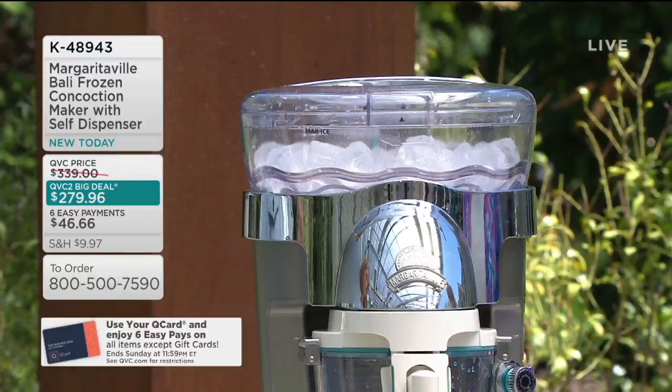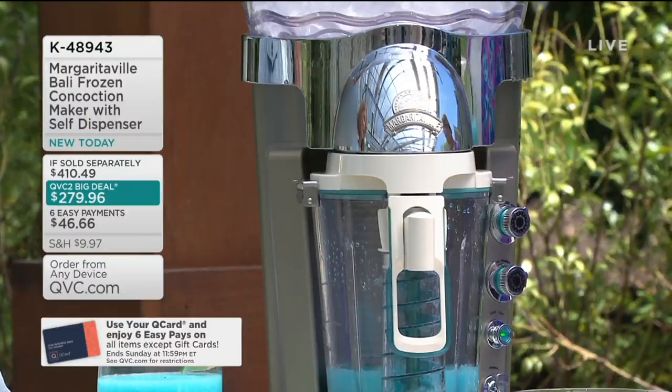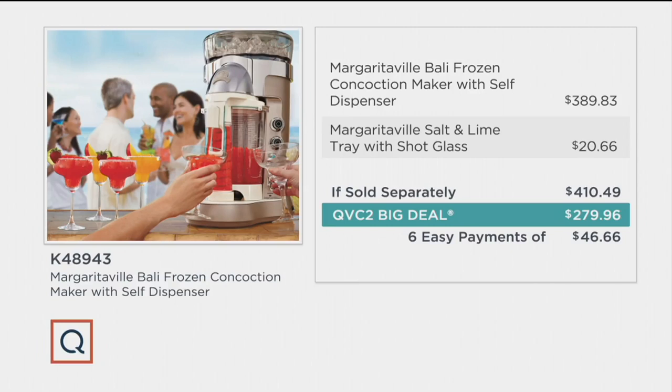This was a deal we had last year and around Cinco de Mayo it sold out completely. We were thrilled to bring it back. At this price tag — go ahead and Google and check it out. If sold separately, you'd be spending well over $400 for a 650-watt machine, that 60-ounce capacity pitcher, the newer model, and all the features we were showing you. But here as the QVC2 Big Deal, you're spending $279.96 on six easy payments of $46.66.